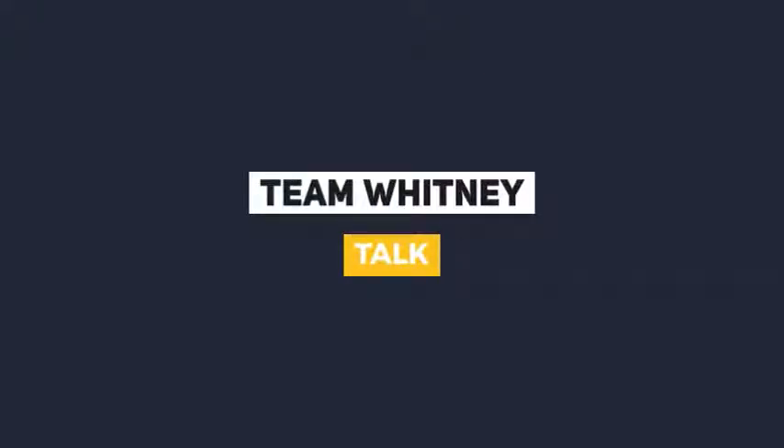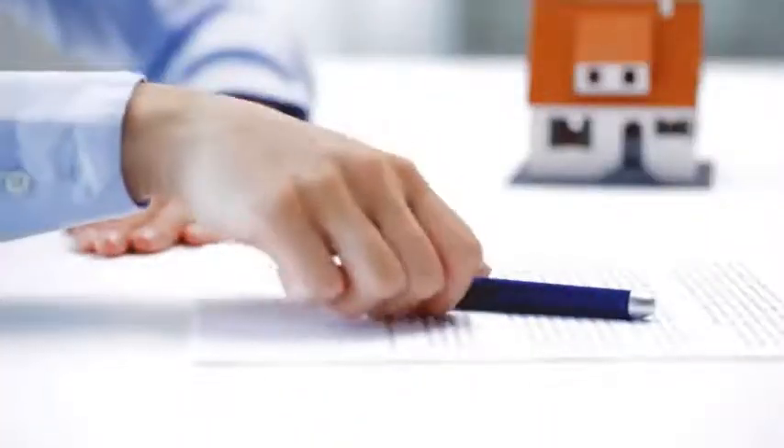Hi, this is Danielle Whitney Moore and welcome to our Team Whitney talk this week on probate sales. In probate sales, the terms executor and administrator are both used instead of the term seller.